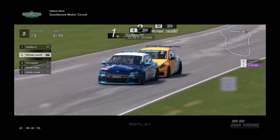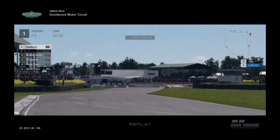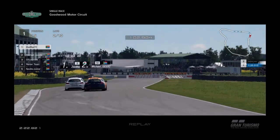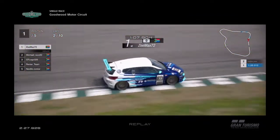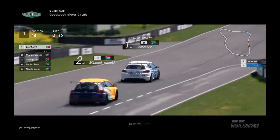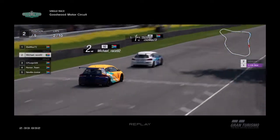It's a bump from Z-Max, who takes the lead away from Michael — and he's in the front. Michael is looking for the inside, then decides to use the slipstream on the main straight. Z-Max takes the lead with Michael in second place, who's gonna be pushing him now.